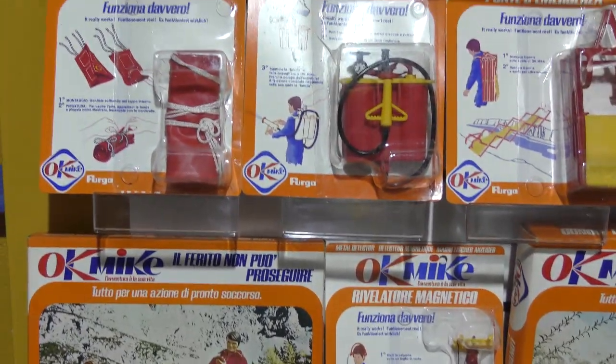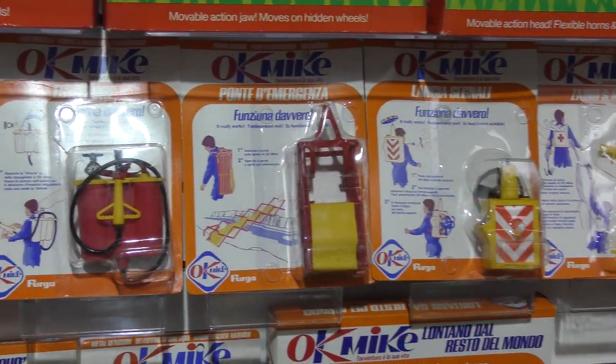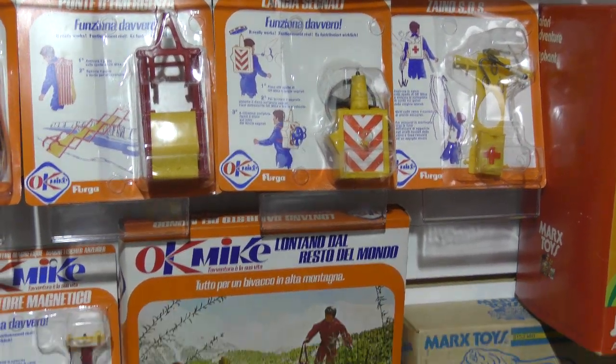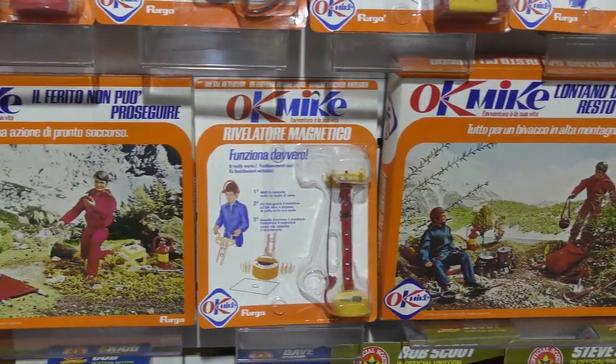They were manufactured in Taiwan, sold in Italy, and ended up here somehow. It's Okay Mike by Ferga, and there's an interesting reason why it's called Okay Mike — we'll get into that in a minute.